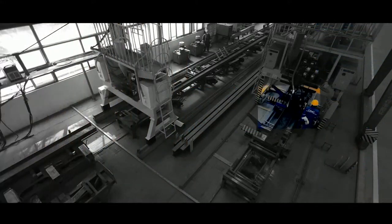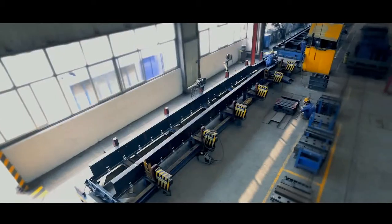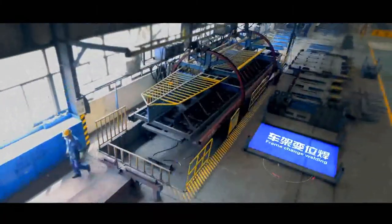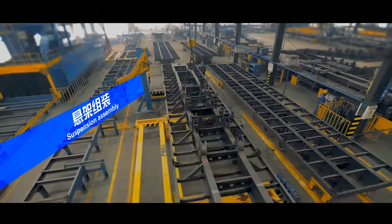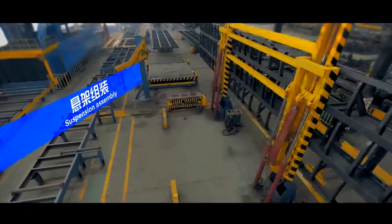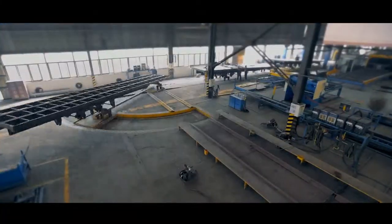CIMC Main Beam Production Line. Over 30 years, CIMC continually promotes innovation and upgrade of production lines, striving to improve the degree of mechanization and intelligence.